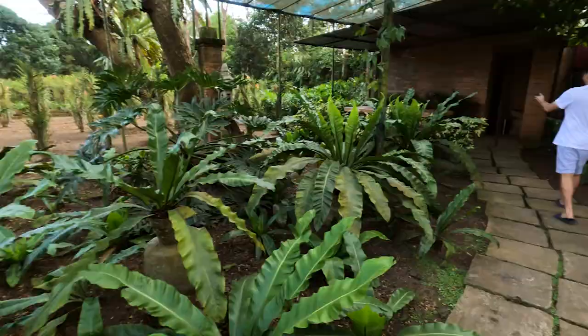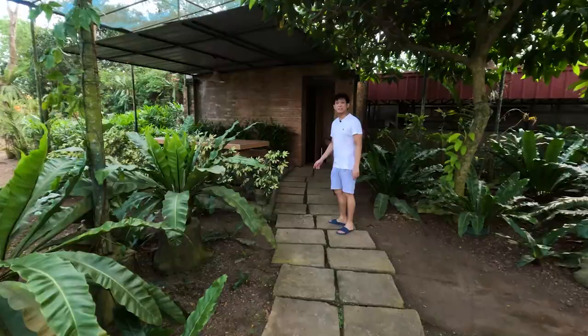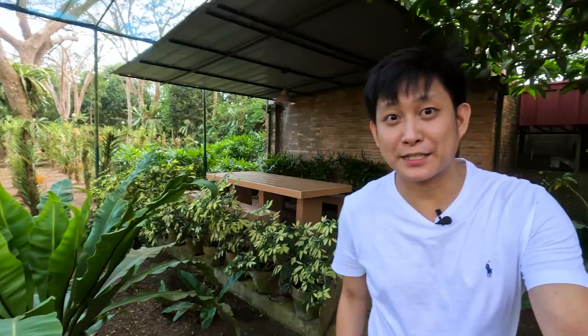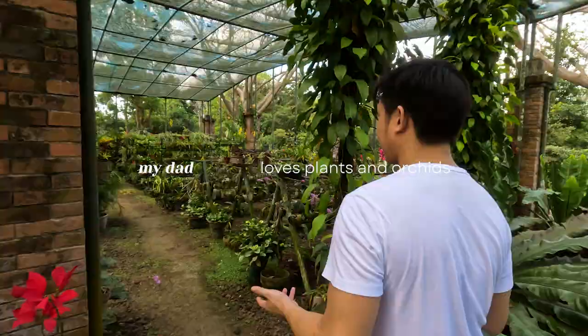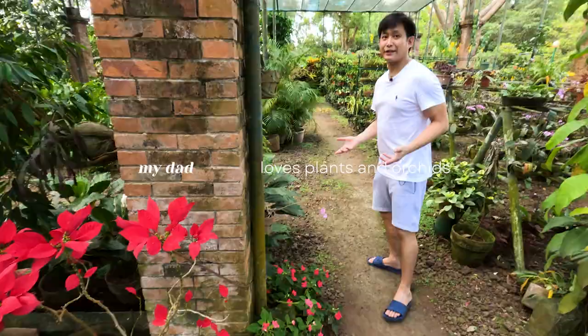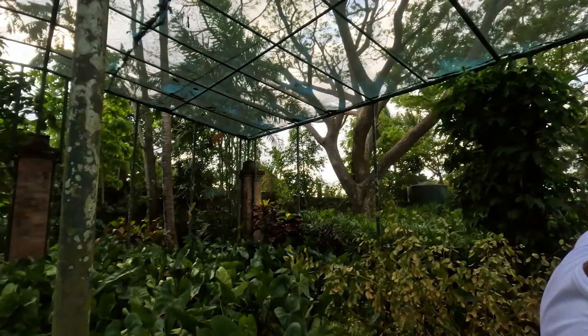Picnic area over here — this looks like a good place to have a salad. So this is actually my dad's hobby — he loves plants and orchids in general. The one back there that we're growing like crazy is called Rapis, which we have a ton of at home. Apparently it's a good way to cover your walls so it's not so plain.